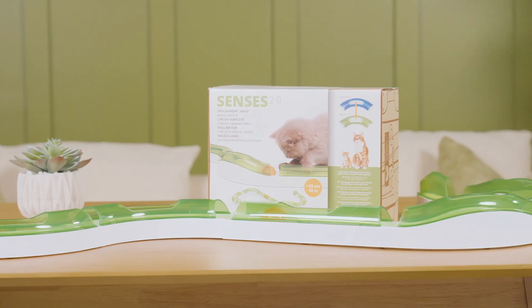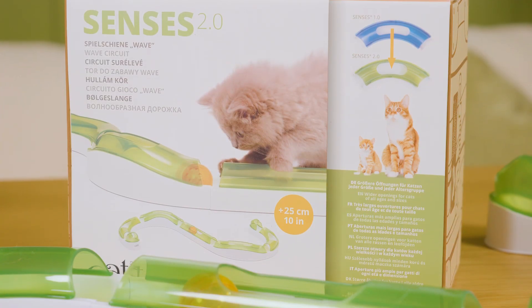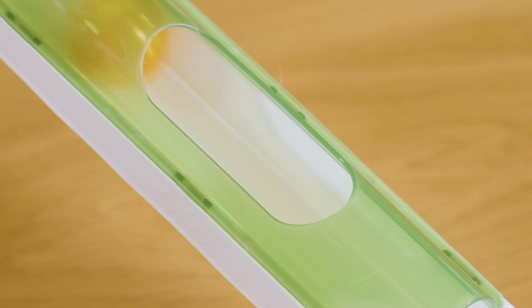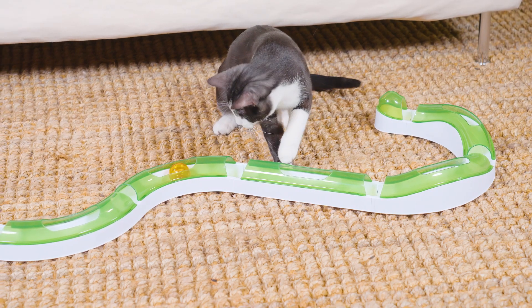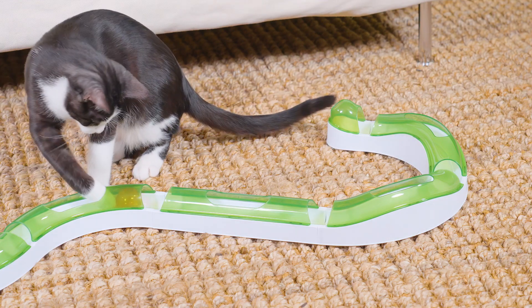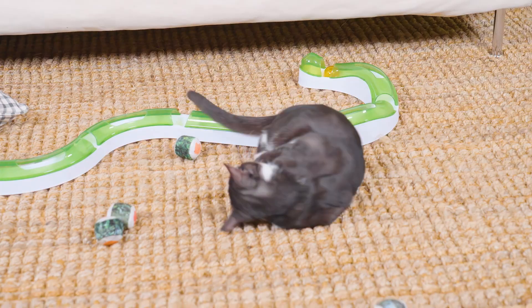Cat It Senses 2.0 Wave Circuit. For cats that love to explore all their senses, Cat It Senses 2.0 toys make a great gift. They offer a variety of products to stimulate any cat. Toys can be played with individually, or can be linked together to form a complete track of sensory stimulations. The Wave Circuit is our top pick for solo playtime, and will be great for keeping a playful cat busy and active.